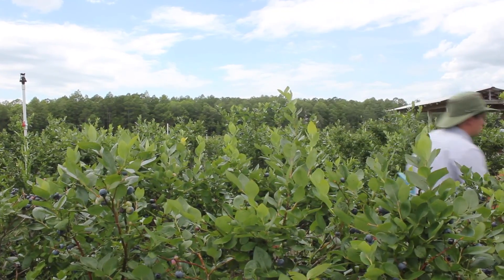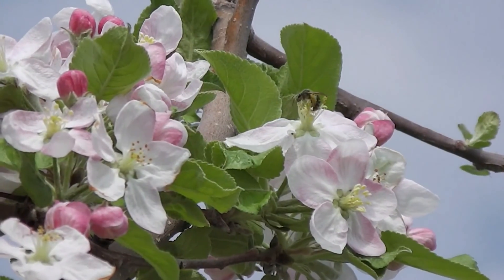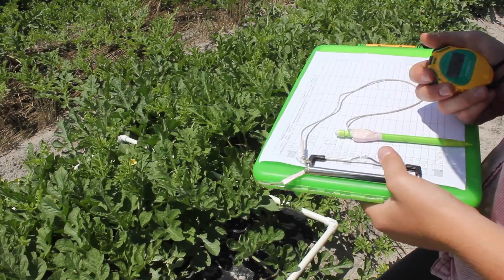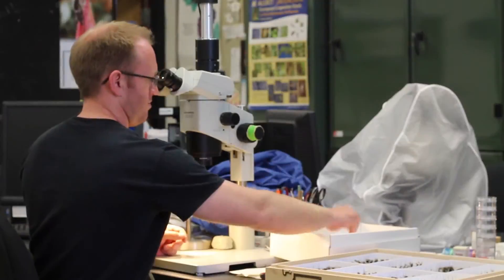Out in the field, the project teams are measuring how much pollination matters to the yield of these crops and working to learn what management practices growers can use to ensure reliable, consistent pollination. To figure out what's pollinating crops, researchers on the Integrated Crop Pollination Project are counting, collecting, and identifying bees visiting crop flowers.